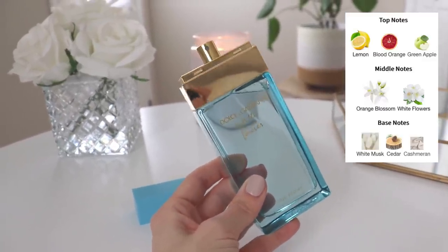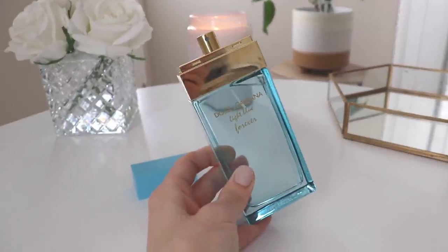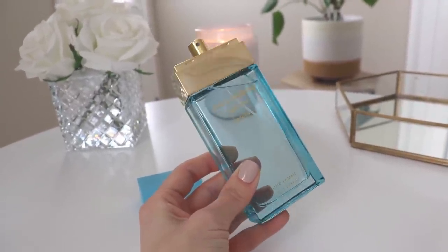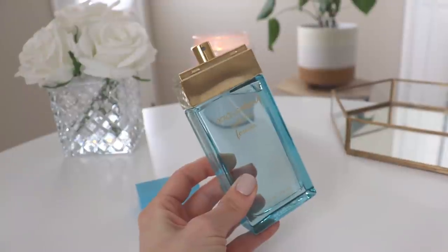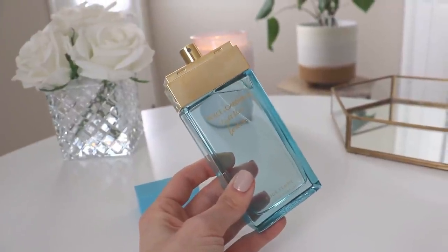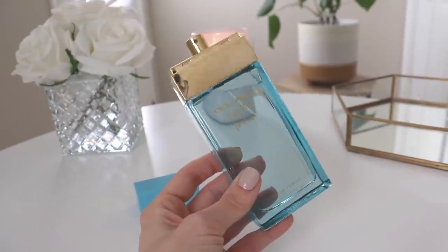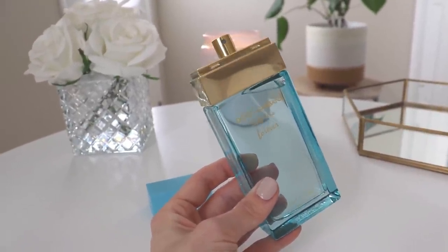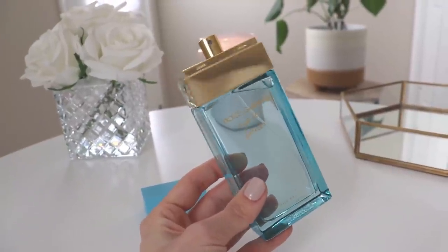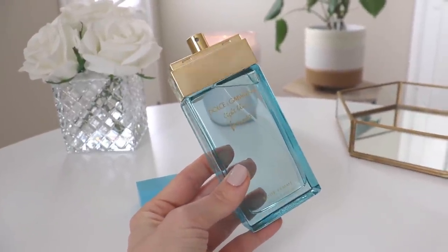This definitely smells like a Light Blue flanker — it's not super far removed from the original, but it has that floral twist. It's a very easy wearable scent for a hot summer day and I'm really happy to have this bottle. I've been on the hunt for an easy grab-and-go citrus for hot weather, and this is kind of perfect — a great combination of white florals, citrus, and fruitiness that dries down to a very familiar Light Blue base. That is Dolce & Gabbana Light Blue Forever.